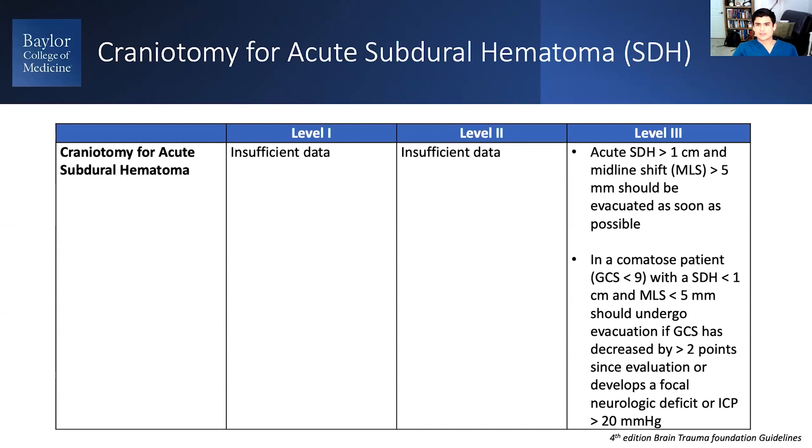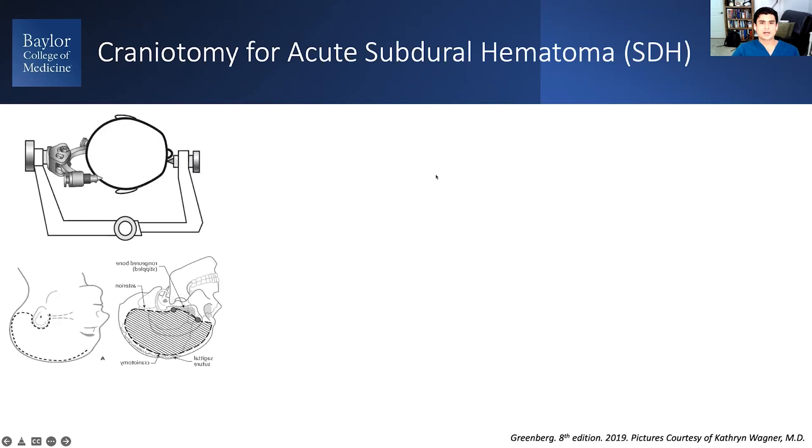An acute subdural greater than one centimeter with greater than five millimeters of midline shift should be evacuated as soon as possible. Also, a patient with a very poor GCS with slightly less subdural thickness and midline shift but a rapidly decreasing mental status should also be taken to the OR.